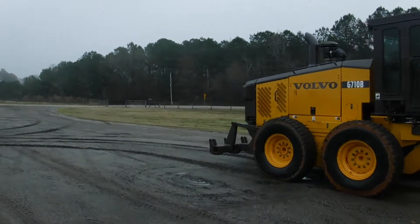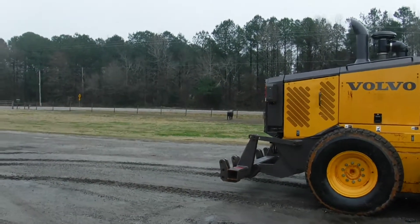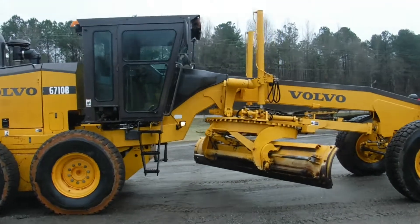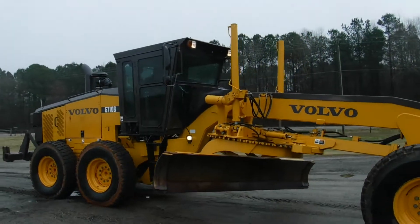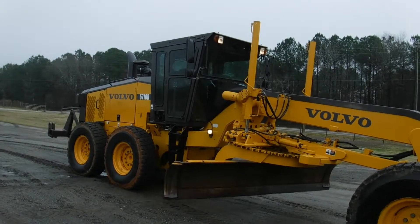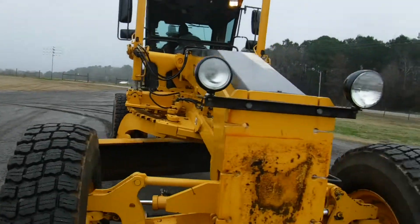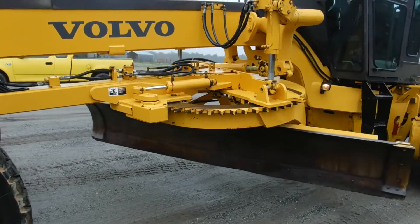We're going to do a little quick video here to show you what these functions do. Here's the rippers going up and down. Good cutting blade on it. Trying to walk around here where you can see the blade folding.